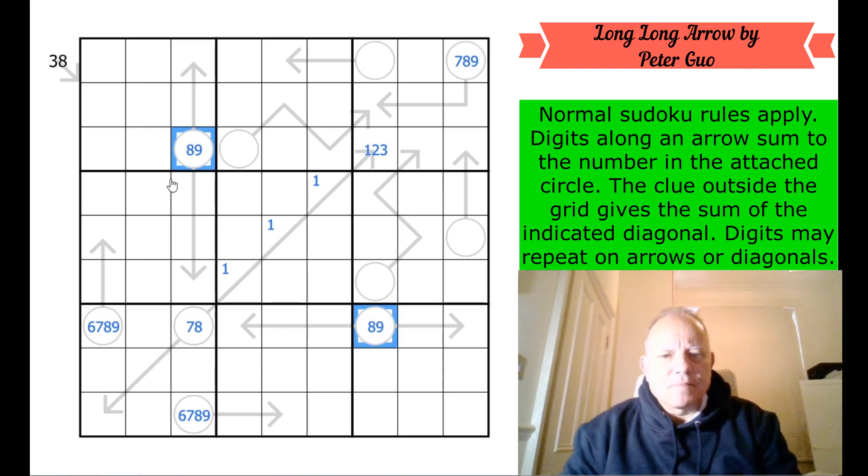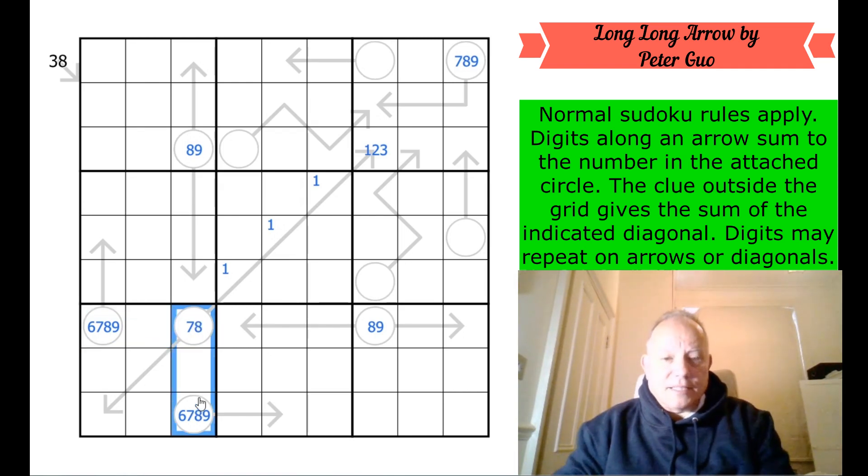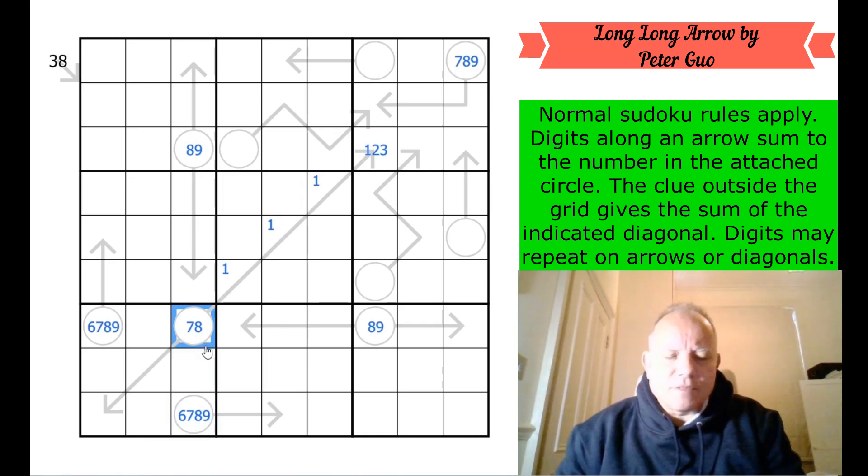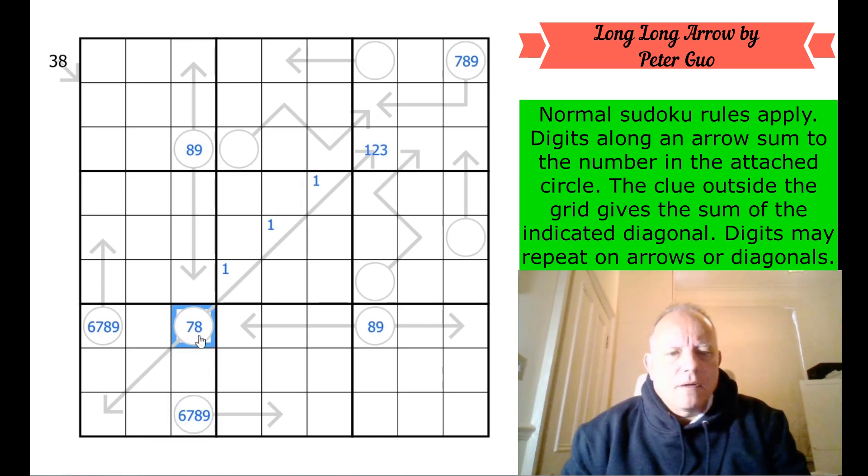I'm wondering about this: can these both not be nines, which would mean one would be an eight and we'd get this fixed? Let me think about whether they can both be nines. If these were nines, these add up to 27, then this slot adds up to 18, this slot adds up to 18. Let me think about what if this is an eight — then they are both nines. So I'm saying this is an eight, and we've just worked out that these three add up to 18.